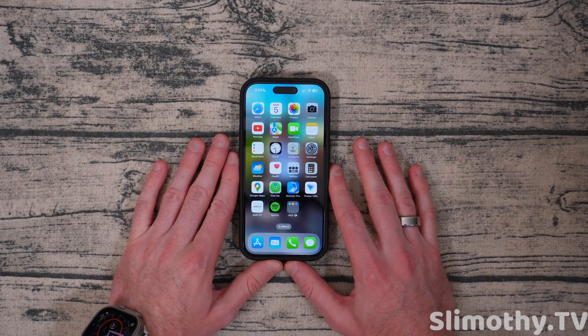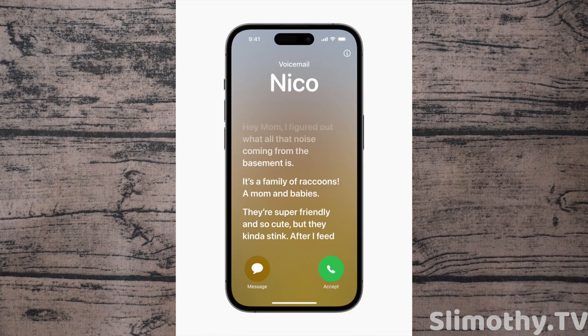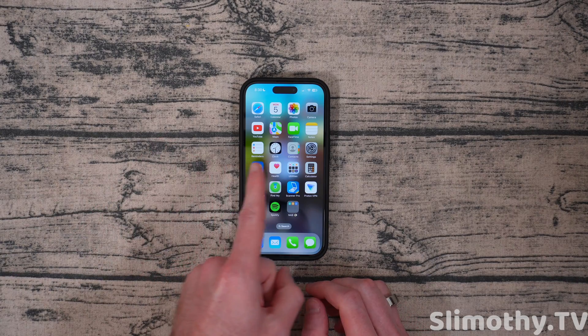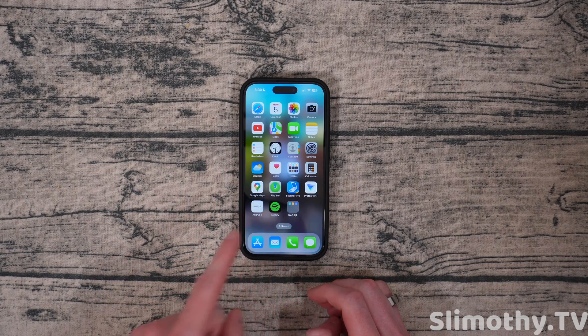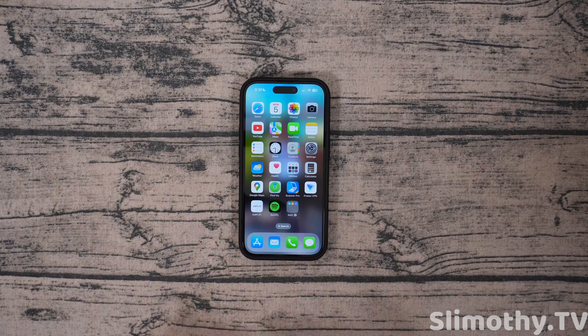Probably the best new feature of iOS 17 so far is live voicemail. This is going to be incredibly useful. Basically, if someone's calling you and you don't want to pick up because you don't know who it is or just don't want to talk right this second, when someone's leaving you a voicemail, it will live transcribe it on the screen as they're saying it. Then you can click pick up while they're talking to get into the call. That is awesome — that is innovation right there. No more missing calls from the doctor's office. When you're not sure of the number, you can now pick up immediately when they say who they are.